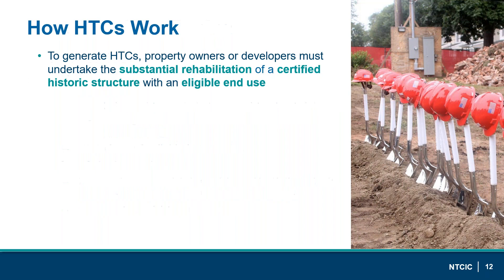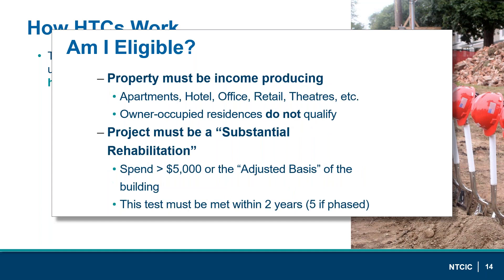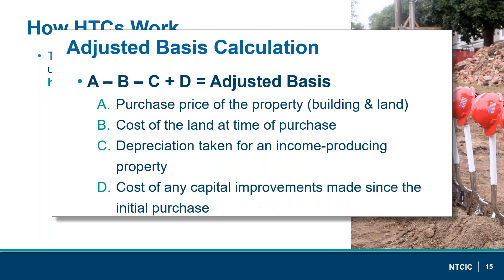To generate HTCs, property owners must undertake a substantial rehabilitation of a certified historic structure with an eligible end use. Ask yourself: is the building a contributing part of a historic district or individually listed on the National Register? Does the project plan to adhere to the Secretary of Interior Standards during rehabilitation? Will the end use be income-producing — retail, office, hotel, or apartments? And will it be a substantial rehabilitation where the Qualified Rehabilitation Expenses (QREs) exceed $5,000 or the adjusted basis of the building during a 24-month measuring period — or in some cases a 60-month measuring period?